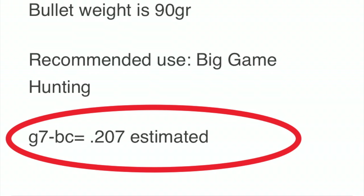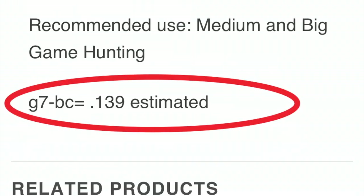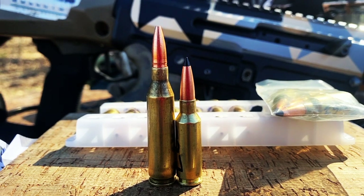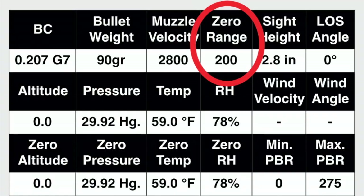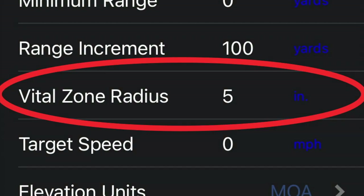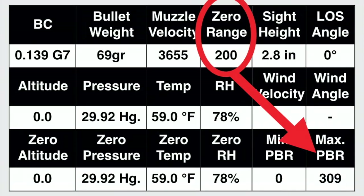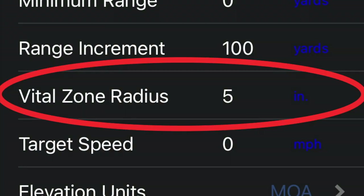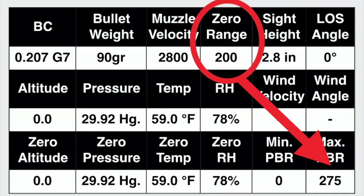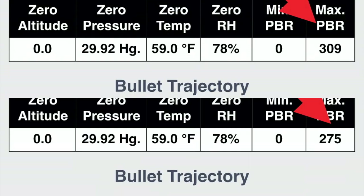The 90 grain HHT has a higher BC than the 69 grain Absolute Hammer due to its design and weight, which will definitely help buck the wind at distance. Using a 200 yard zero with a 5 inch radius, the 69 grain Absolute Hammer had a max point blank range of 310 yards. With the same 200 yard zero and 5 inch radius, the 90 grain HHT had a max point blank range of 275 yards — a difference of 35 yards. I'd say that's pretty equivalent.